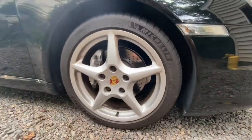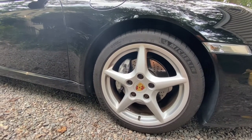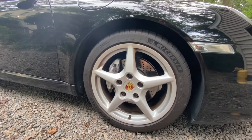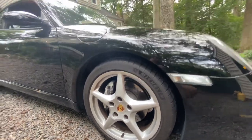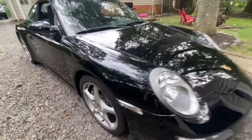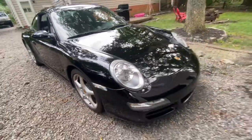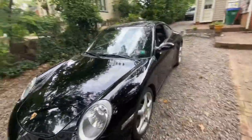I put Michelin Super Sports — the PS4S — on it and replaced the brakes: rotors and pads. I've done a few flushes for a couple of track days. I went with Hawk HPS pads. I also did the Renlist clear turn signal lens upgrade. That's really about it as far as modifications or changes for this car.